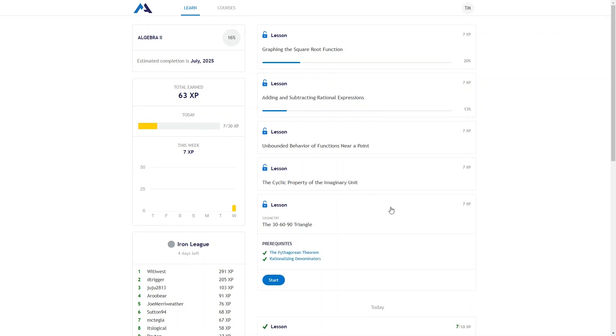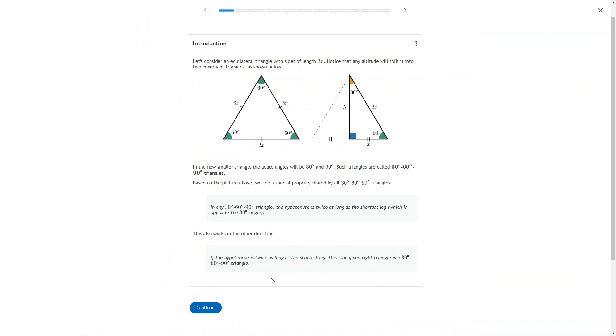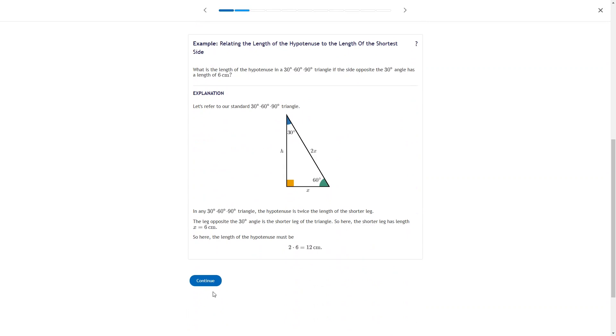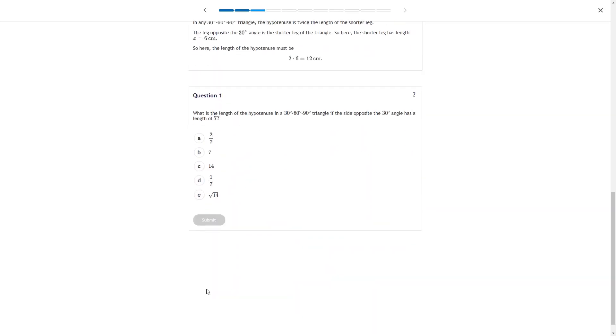The courses on Math Academy are comprehensive and thorough, and I love that they start with an adaptive diagnostic assessment so that you can start the course exactly where you need to be. I also like that it's mastery-based, so you don't move on in the program until you demonstrate that you actually understand the material.